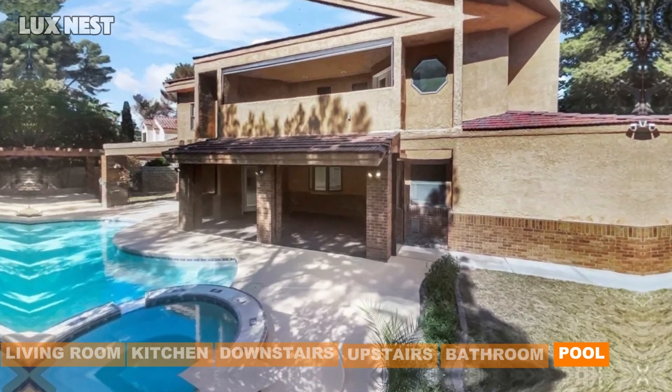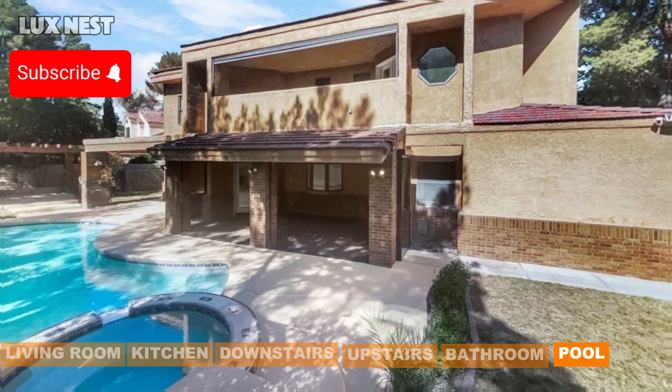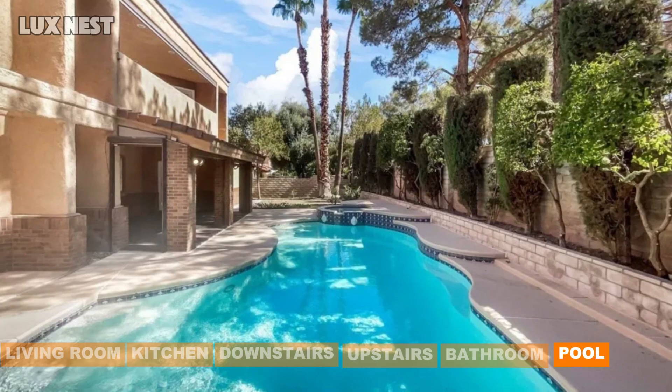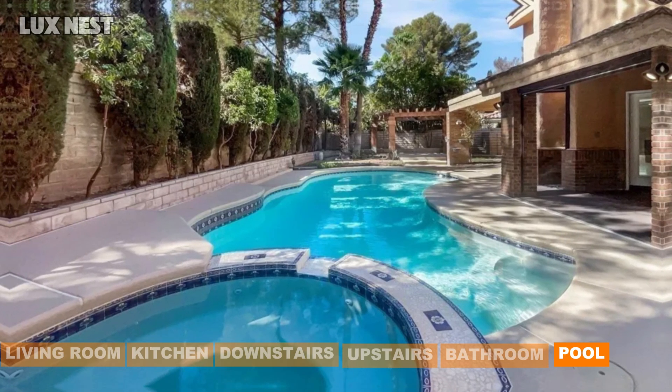Step outside to your own private paradise. The backyard features a sparkling pool, a relaxing spa, and plenty of space for outdoor gatherings. Whether you're hosting a summer barbecue or simply enjoying a quiet evening, this backyard is the ultimate escape.